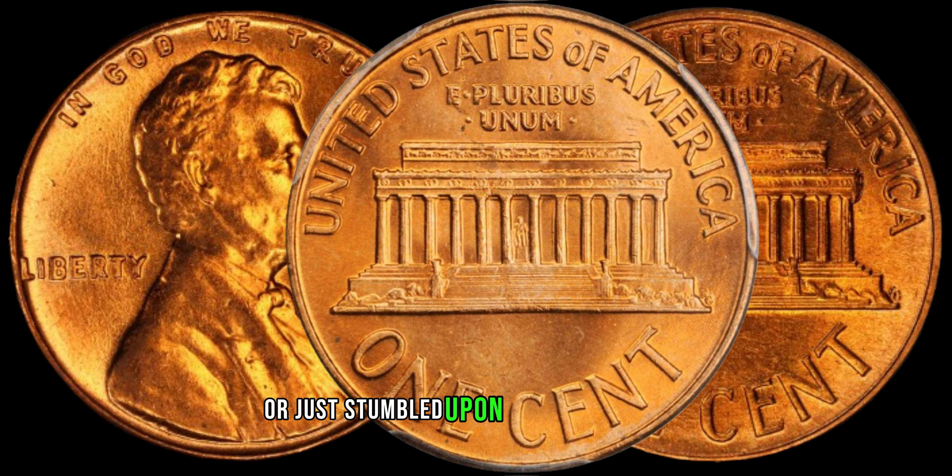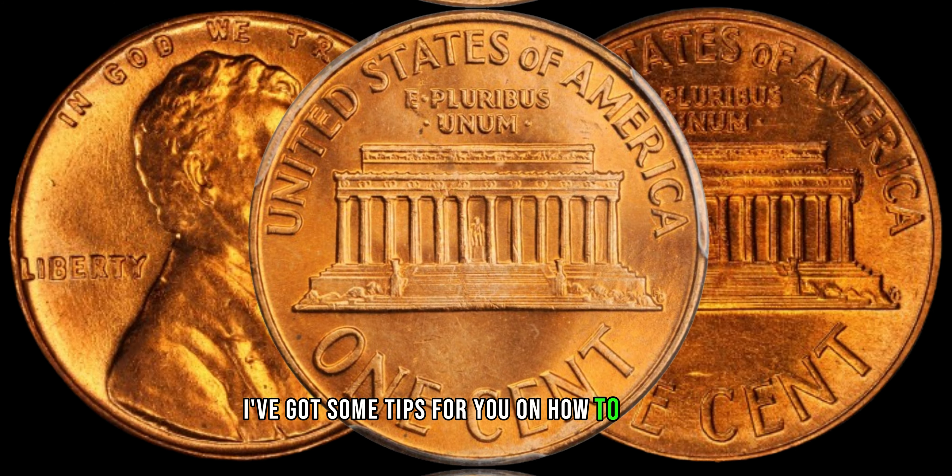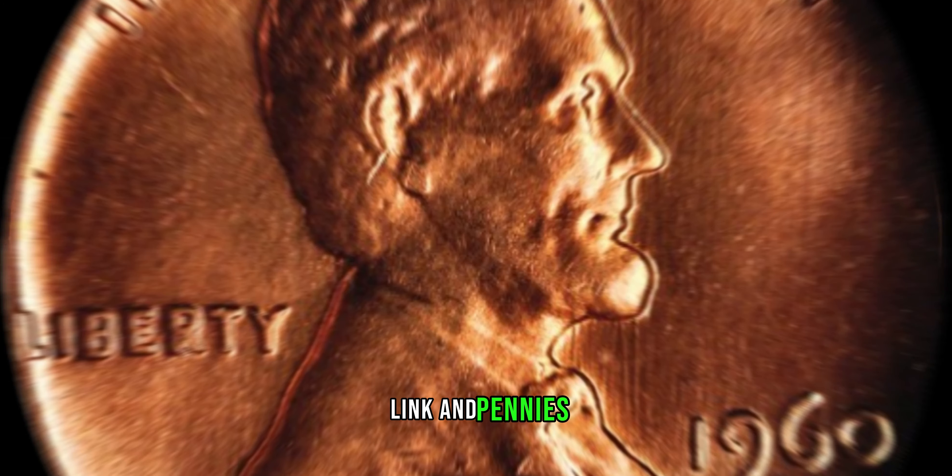If you're a collector or just stumbled upon a jar of old coins, I've got some tips for you on how to identify, preserve, and potentially sell your 1960 D Lincoln pennies.